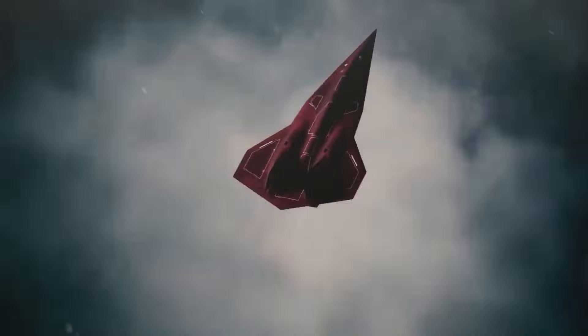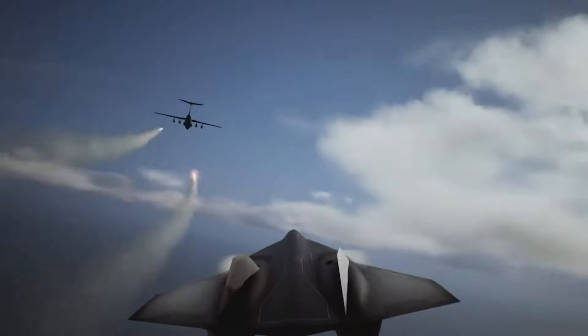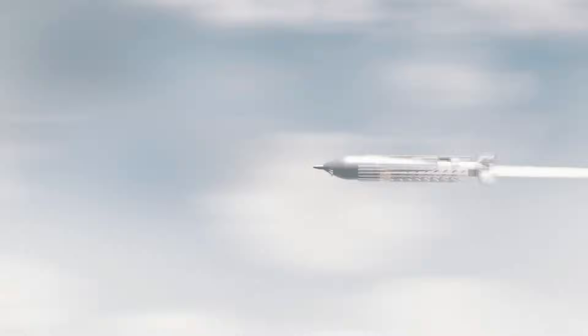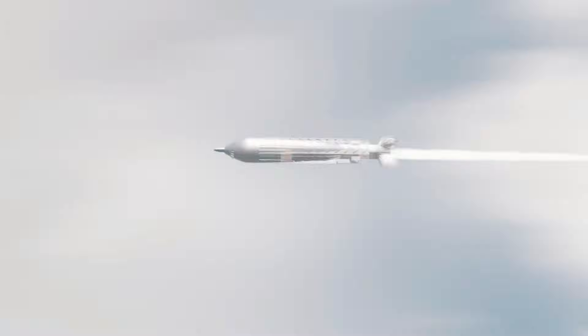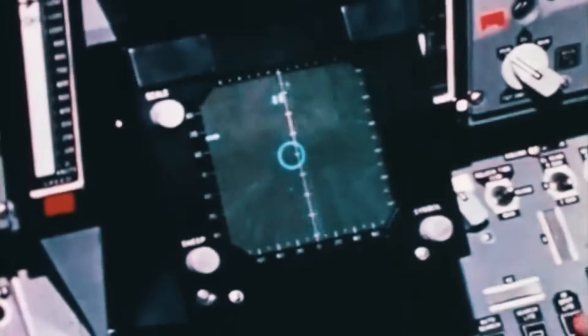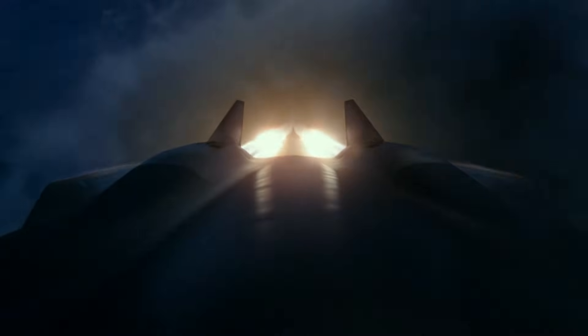Beyond reconnaissance, the SR-72's potential as a hypersonic missile platform could redefine aerial warfare. Launching missiles at such high speeds poses challenges, but Lockheed Martin's successful experiments with prototypes like the YF-12 Interceptor suggest that the dream is within reach. The SR-72 prototype is anticipated to soar into the skies for its inaugural flight by 2025, with full operational deployment projected as early as 2030.